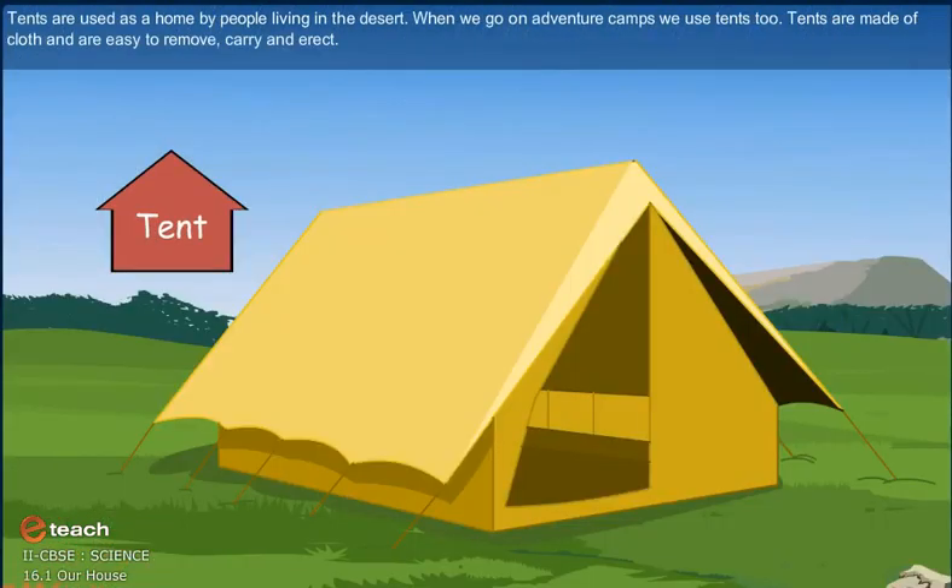People living in rainy areas build their homes on long poles called stilts. Stilts prevent water from entering their homes. Tents are used as a home by people living in the desert. When we go on adventure camps, we use tents too. Tents are made of cloth and are easy to remove, carry and erect.